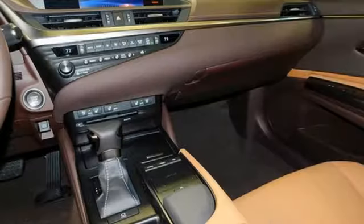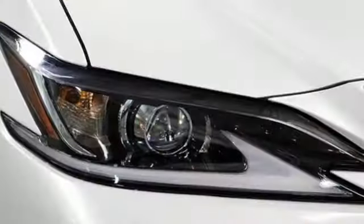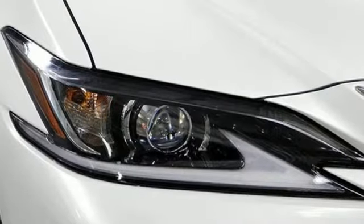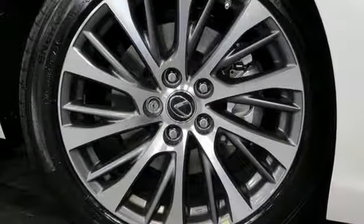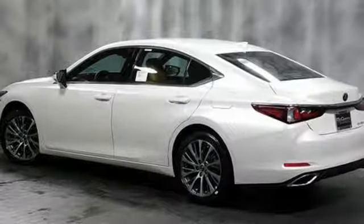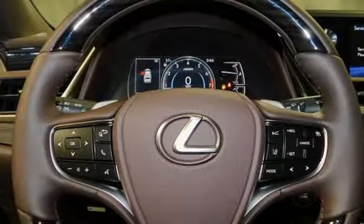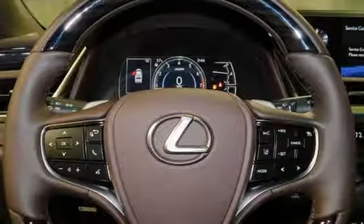Streaming audio, dual zone climate control, Wi-Fi hotspot, express open and closed sliding and tilting sunroof, V6 engine, gas pressurized shocks, external memory control, leather steering wheel, front wheel drive, configurable instrument gauges, and doors and push-button start proximity key.